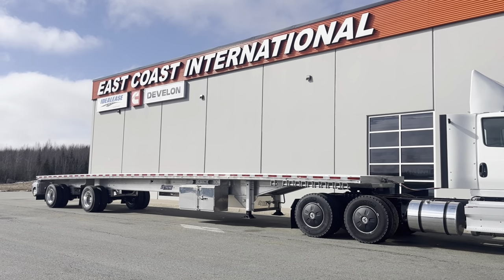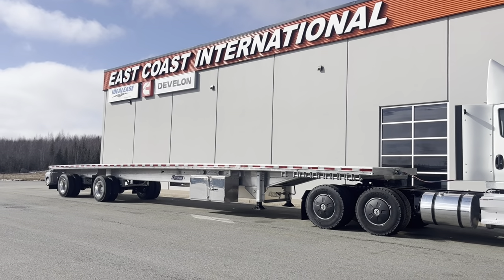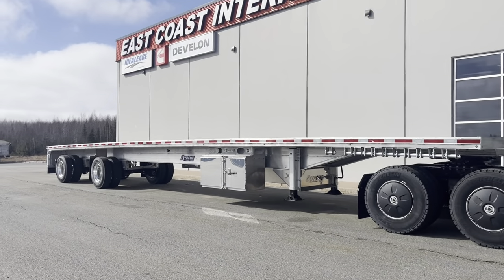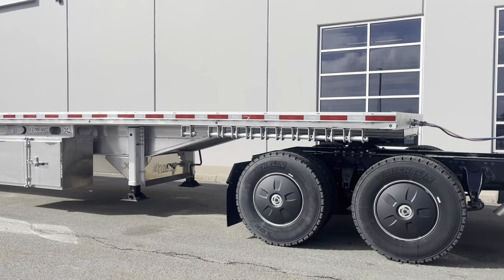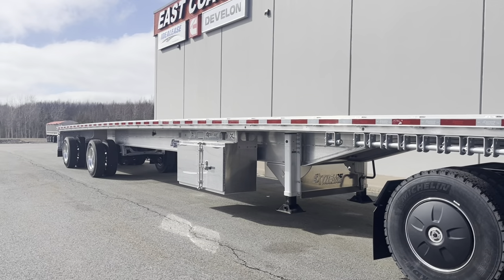Hi everybody, Keith Walton, Trailer Sales Manager here at East Coast International in Truro, Nova Scotia. We're here to talk to you about our new 2024 Xtreme XP55 Tandem Slide. We have a few of these in stock and they're ready to go to work. They're a nice, light trailer. You have two pin settings, 40 and 41, so this trailer will go all the way to California. It's a 53-foot on a 55k beam.